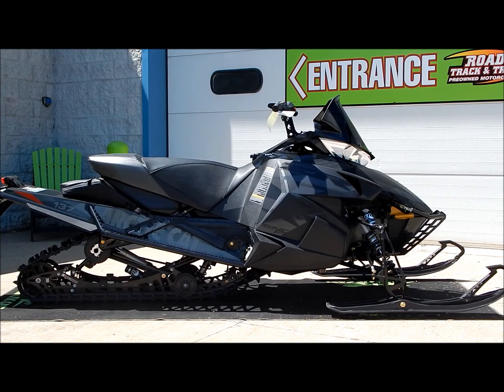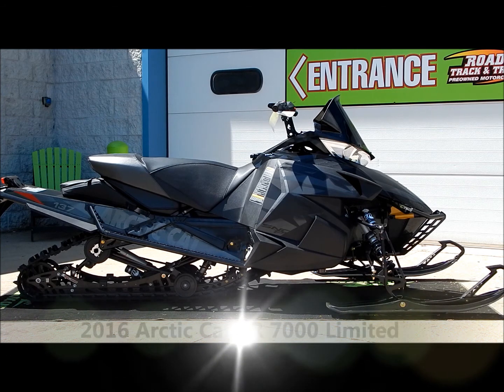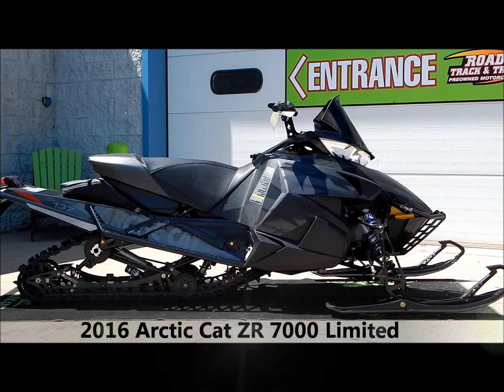Hey everyone, Nick here with Road, Track & Trail. Today we're looking at a brand new, fresh out of the crate, 2016 Arctic Cat ZR7000 Limited.